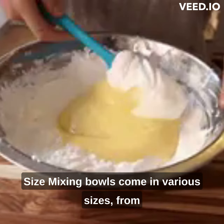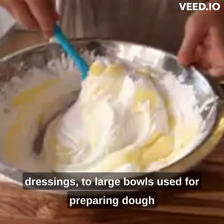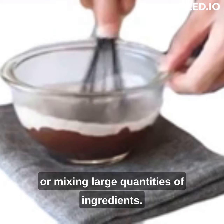Size: mixing bowls come in various sizes, from small bowls used for whisking eggs or mixing dressings, to large bowls used for preparing dough or mixing large quantities of ingredients.